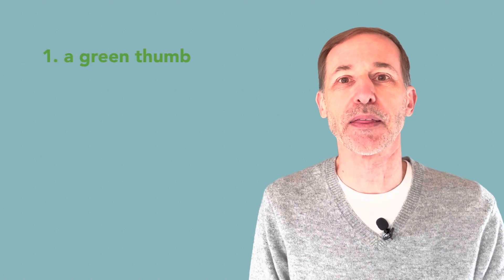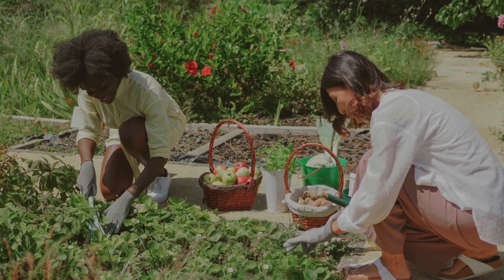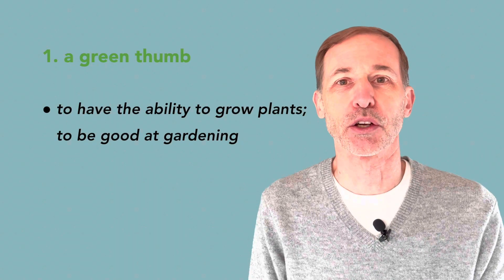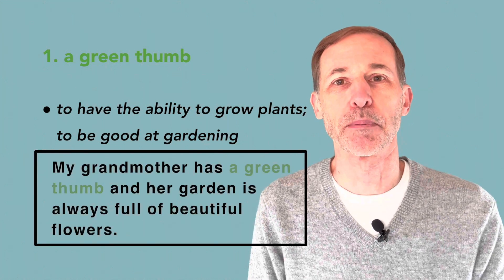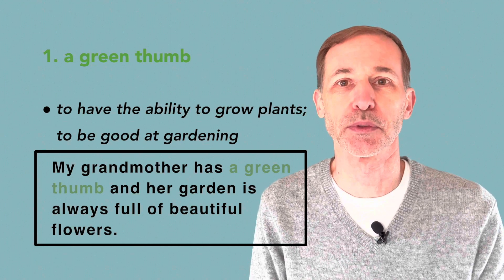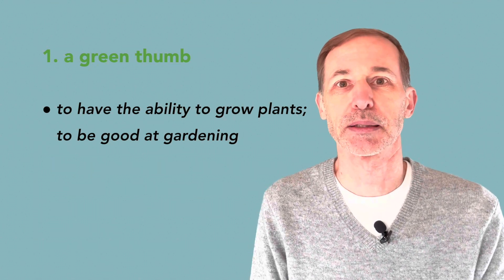The first one is a green thumb. This means to have the ability to grow plants or be good at gardening. For example, my grandmother has a green thumb and her garden is always full of beautiful flowers. With his green thumb, he can make even the most difficult plants grow well.